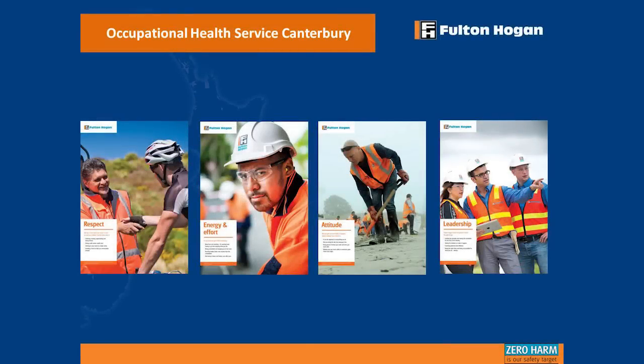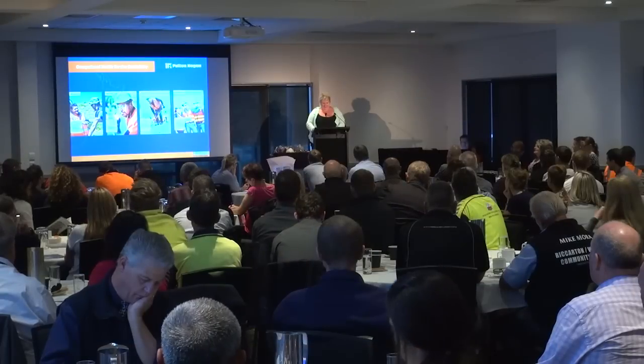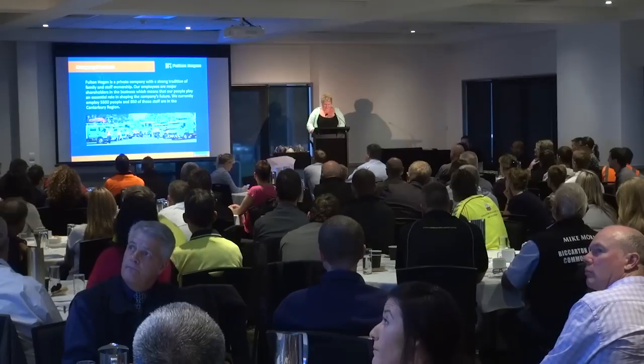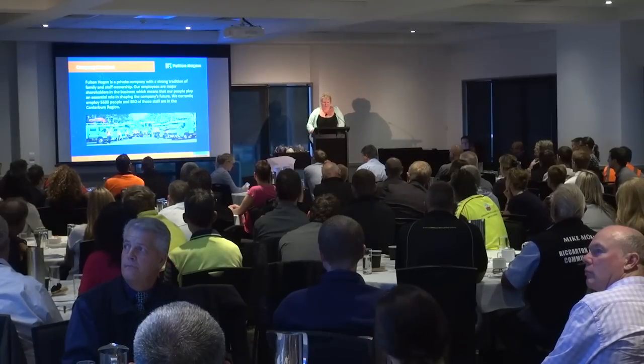Good morning everybody. I'm Nikki Ross from Fulton Hogan. I thought I would start by telling you a little bit about Fulton Hogan before we get too much into what we're doing. Fulton Hogan is a privately owned company with a strong tradition of family and staff ownership. We're currently employing 5,500 people across New Zealand and Australia, and 850 of those staff are based in Canterbury. We carry out contracting and construction operations throughout New Zealand, Australia and the South Pacific, and we also operate rail and land development businesses in New Zealand.